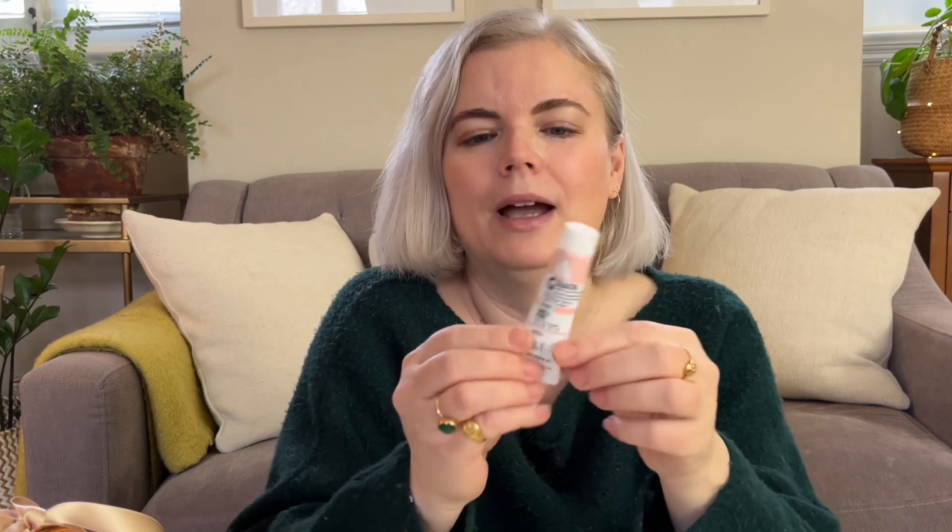First: art supplies. The art supplies I'm going to talk about I have personally used most of them, and that's why I like to recommend them. None of this is sponsored by anyone, by the way.